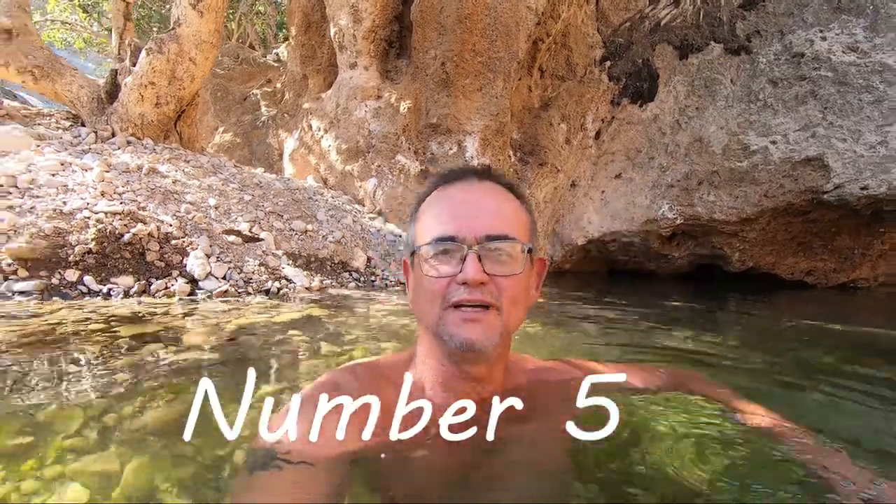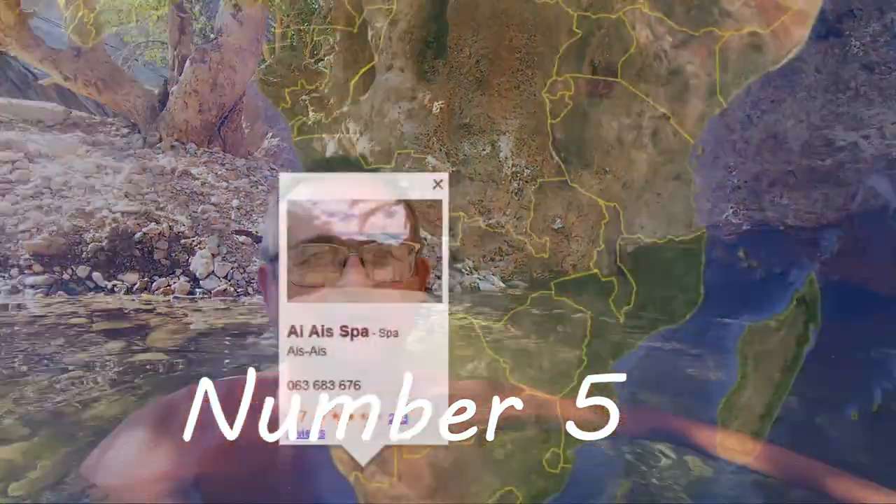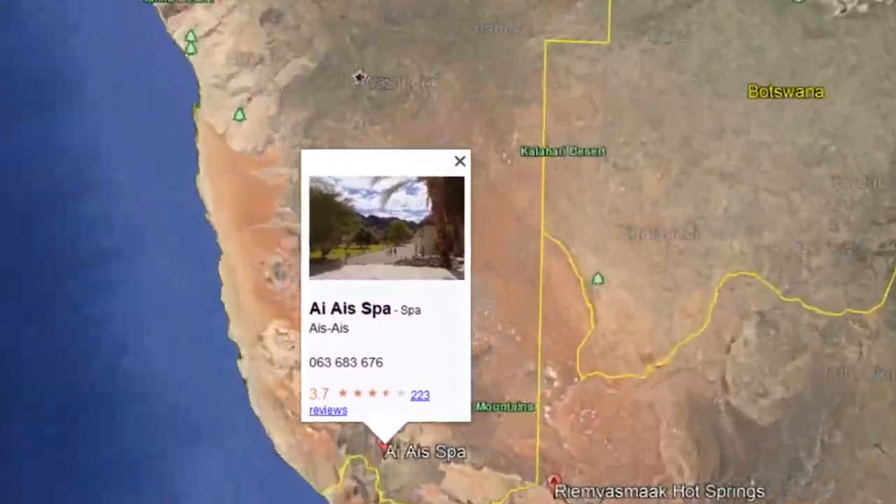Here we go — at number 5 it's Ice Hot Springs in southern Namibia. One of the easiest to access hot springs in a desert, with very easy roads and very easy access into the hot springs, some great hot springs inside, and a very big outside hot springs pool.